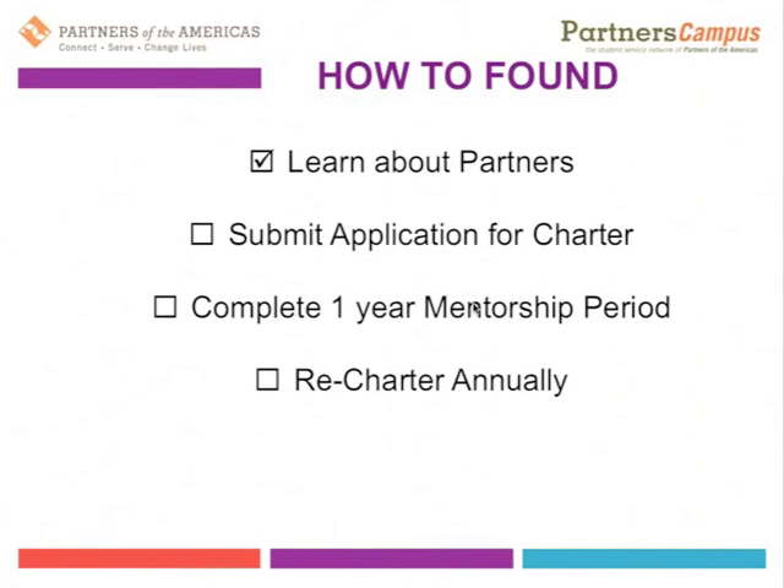First is to learn about Partners. I have a little checkbox here because participating in an information session is one great way to learn about Partners. We also encourage you to explore the website, the Partners Campus website, and the Facebook page. On the Facebook page, you can also reach out to people with questions about their experience.